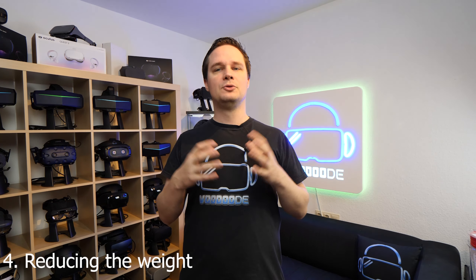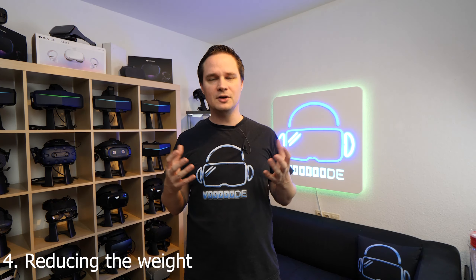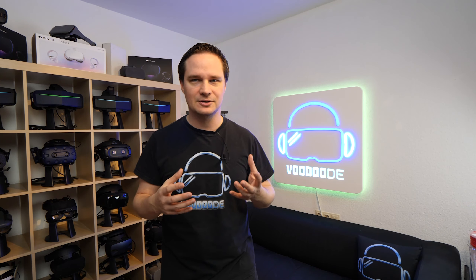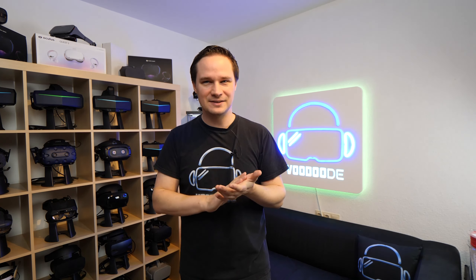The fourth thing is reducing the weight. We still have a lot of headsets that are over 800 grams and that's too heavy. I would wish that new headsets will be much lighter — around 300 to 400 grams — so that it feels like a feather on your head, like nothing. That would be great.